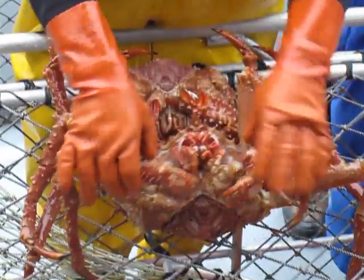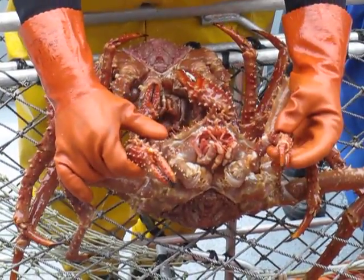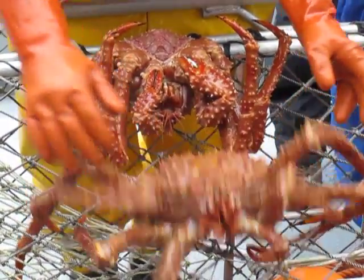Now, this guy has lost his big claw at some point — it actually looks like both of them. They will regrow their legs; it takes about a year.